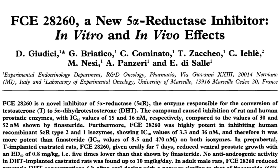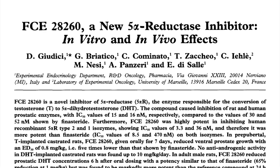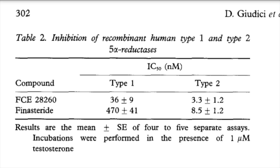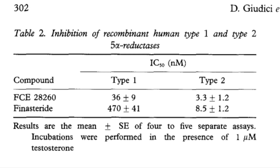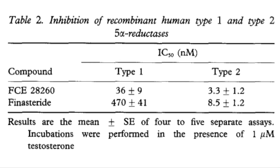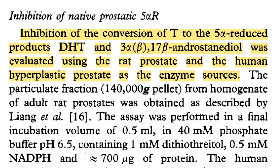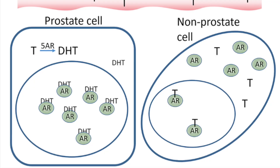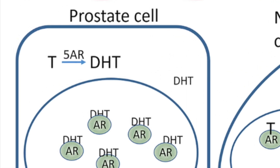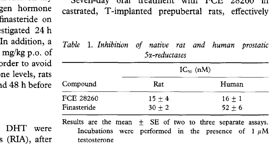In the study titled "FCE28260, a new 5-alpha reductase inhibitor: in vitro and in vivo effects" by Gudici et al., FCE and finasteride are compared for their inhibitory effects on 5-alpha reductase activity, both in vitro and in vivo. The study involved using enzyme extracts from rat and human prostate tissue. Prostatic tissue is rich in 5-alpha reductase enzyme, making it a relevant natural source for studying the enzyme's activity and its inhibition by drugs like FCE.